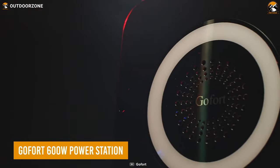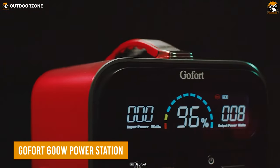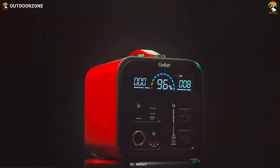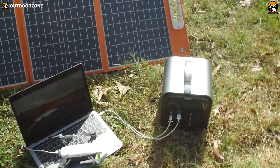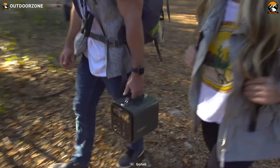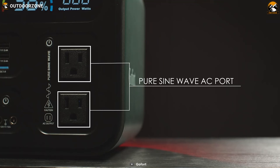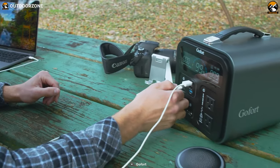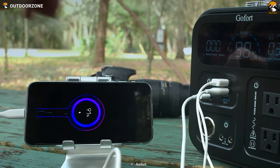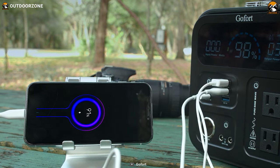GoFord 600W Power Station is a sleek-looking mini power station with some promising power delivery options. At first glance, anyone will be impressed with its minimal design, while its smaller size makes it more convenient to carry. Pure Sine Wave AC ports for seamless power delivery, along with a powerful PD port, DC, and car port are some of its most useful ports to recharge your electronic devices.